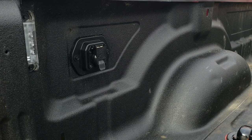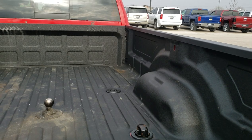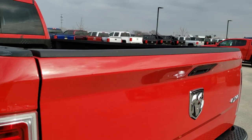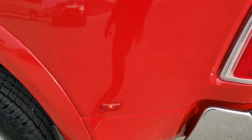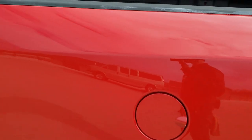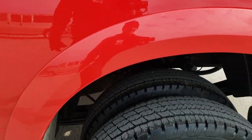It has seven-pin wiring back here and LED bed lighting. The box has got a couple little dings and dents, but it has been used as a truck. As you go down to the driver's side, it's just as clean as the passenger side. For the most part, this truck is in excellent shape for 107,000 miles.